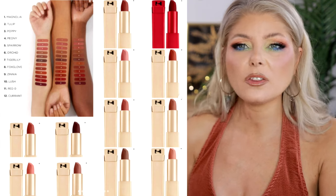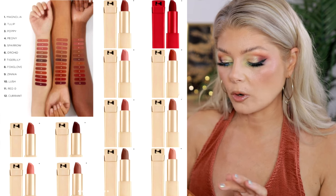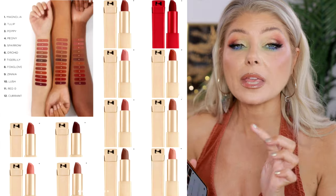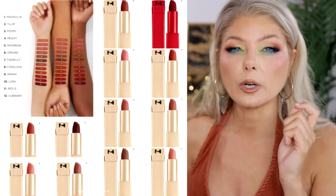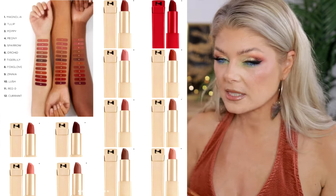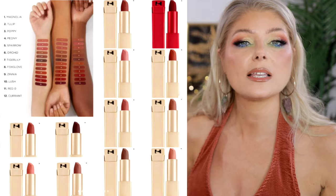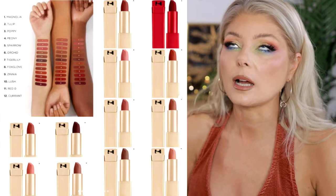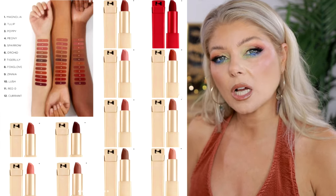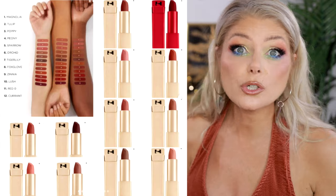Another matte formula coming is the Hourglass Unlocked Soft Matte. I thought the formula they released before was a satin, and I'm guessing they're now releasing a matte version. Looking at the swatch pictures, they look very matte on the lips. I'm intrigued because it says soft matte — I'm wondering if it's going to be one of those blurring, maybe silicone-based matte lips. I'm just speculating. I'm not running to buy this one, but if I see it in store and there's a shade I like, I might try it. Hourglass isn't a brand where I'm dying to try everything they release.